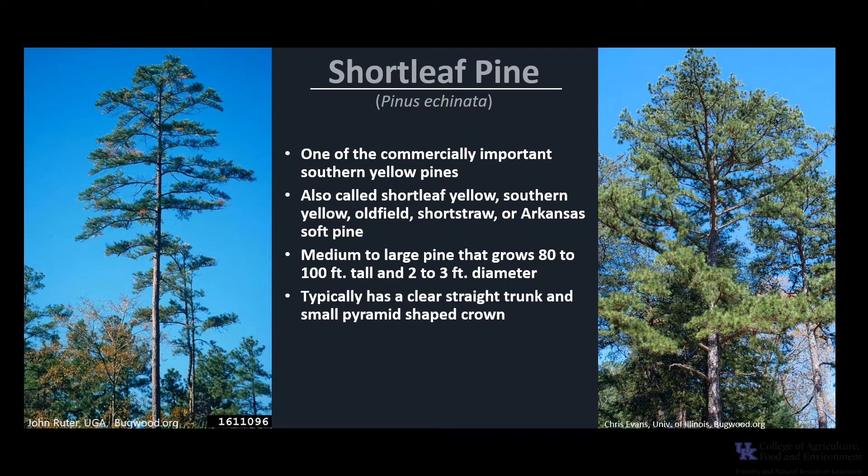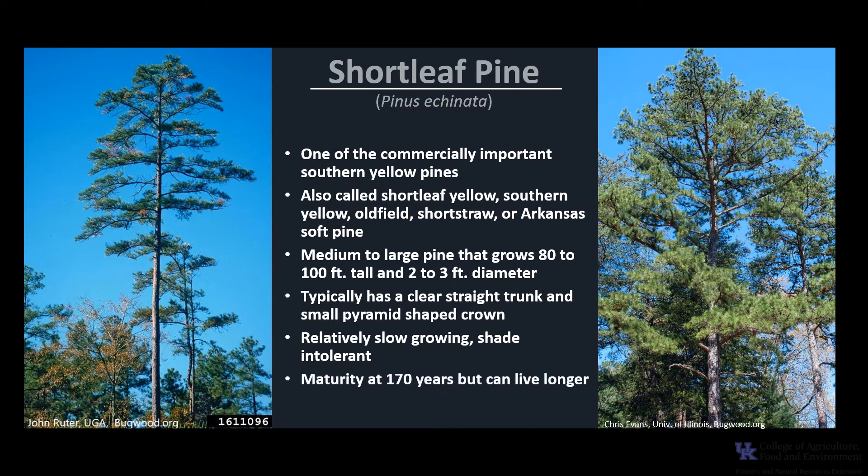The tree typically has a clear, straight trunk with a small, somewhat pyramid-shaped crown. Shortleaf pine is relatively slow growing and shade intolerant, and it reaches maturity at 170 years of age but may live much longer.